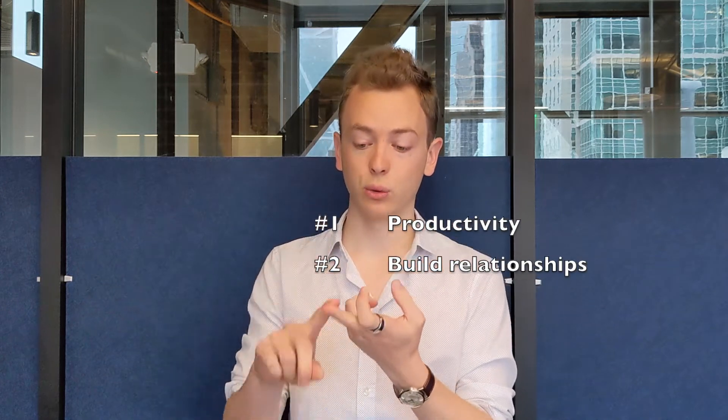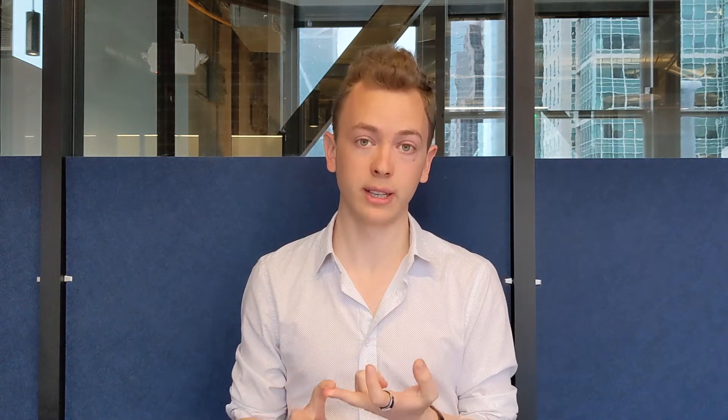But before we dive into the top three, let's see when to send voice messages. From my research, it seems like people send voice messages mainly for two reasons: one, productivity gain, and two, building relationships over the internet. The productivity part is easy to understand — sending a voice message is much faster than typing. For example, I know about a fitness coach who sends between 300 and 400 voice messages per week, saving him hours per day.